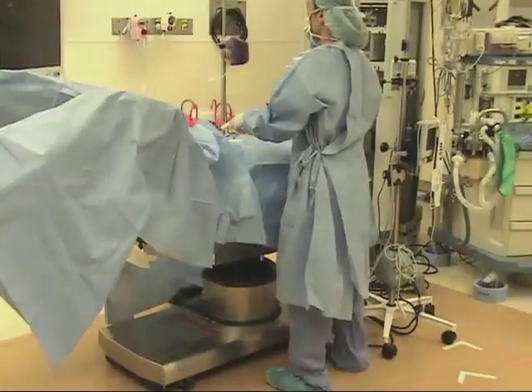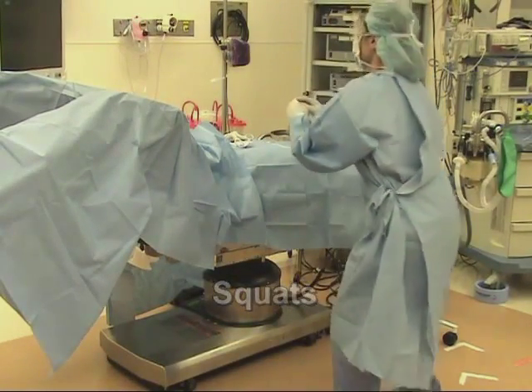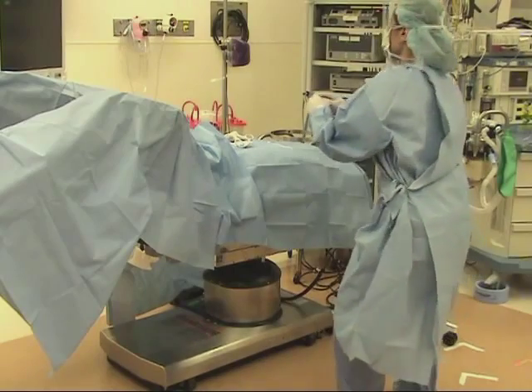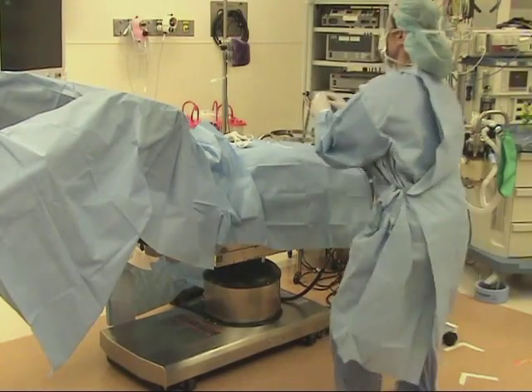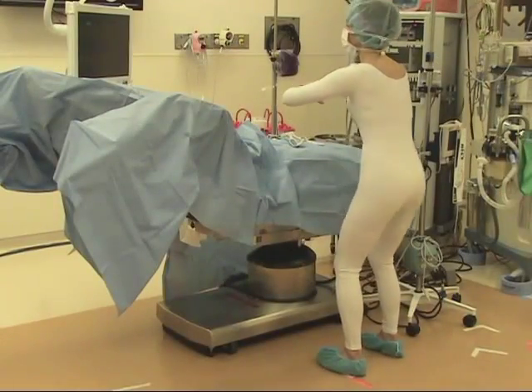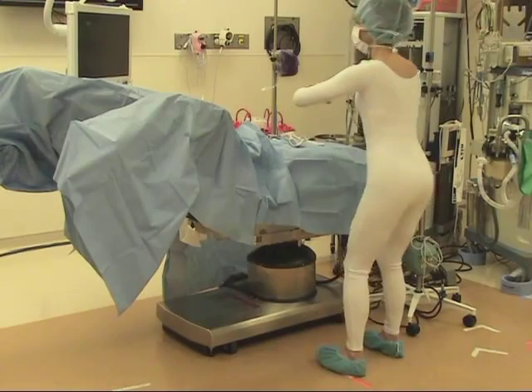Squatting, as if sitting back to a chair, is an easily performed multi-joint functional exercise that engages the large muscles of the lower body and reinforces symmetrical weight-bearing and neutral spinal position, all without compromising the sterility of the operative field.